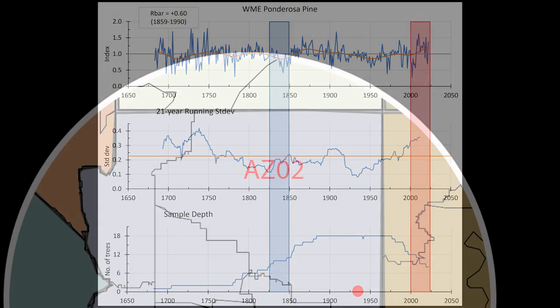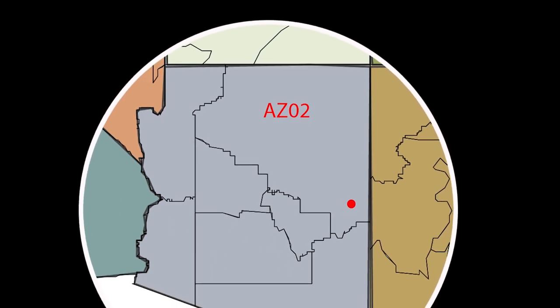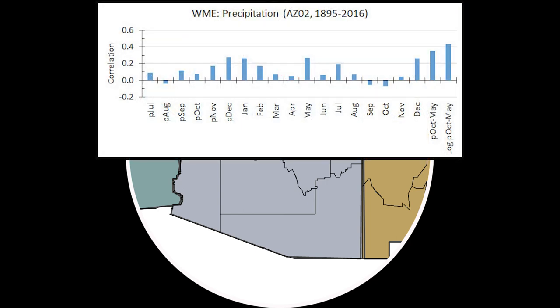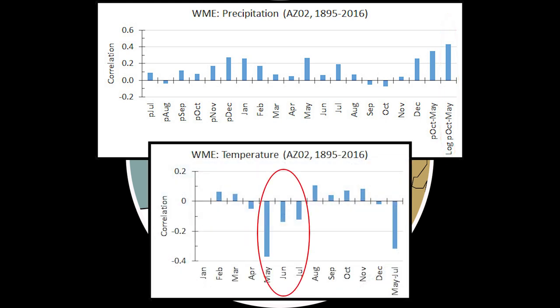For a quick climate check, one analysis used the NOAA divisional weather data from the AZ02 division — the northeastern corner of Arizona. As expected, winter rain is a climatic factor on tree growth, and the rainfall relationship isn't linear, as a log transform improved the correlation. Warm springs and early summers must dry the forest out, causing ponderosas to grow less for the year — classic ponderosa pine dendro.